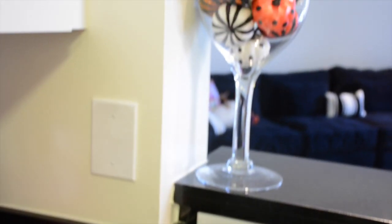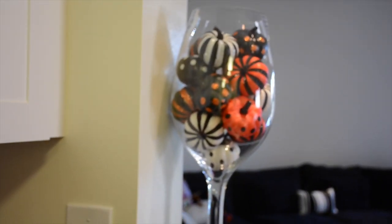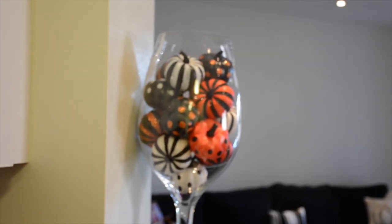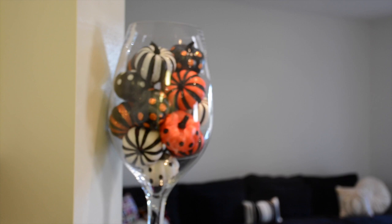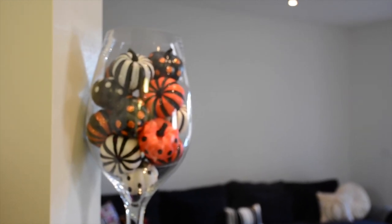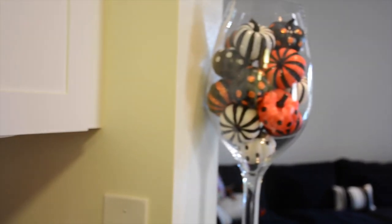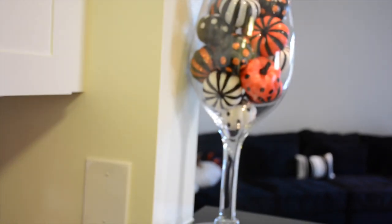Over to the right I have a wine glass filled with some Target pumpkins. It's another way to fill up a jar with something that cost a couple dollars that you can enjoy all season long. I think these pumpkins were $5 at Target — they were very popular this season. Just an easy, simple way to add some festive color to your home.